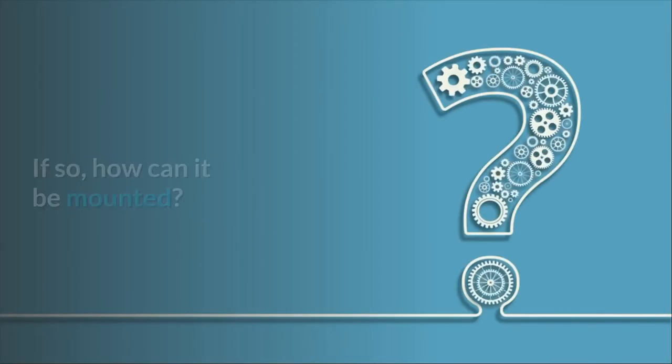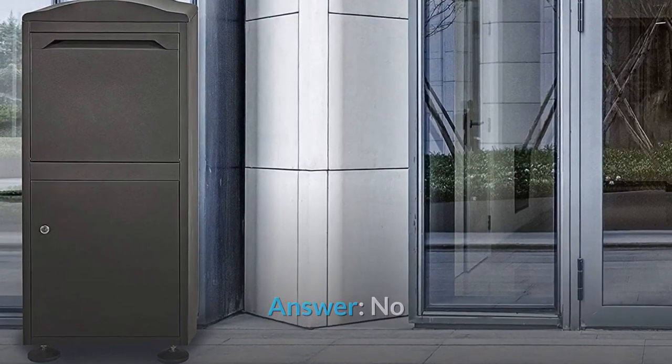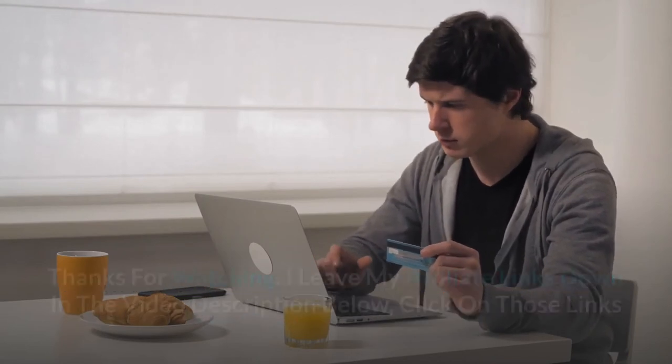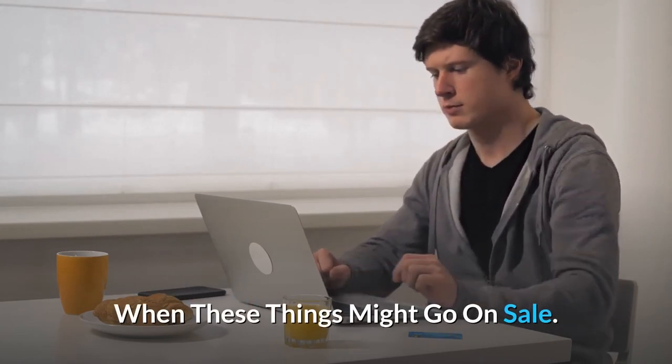Question 3: Is this mountable? If so, how can it be mounted? Answer: No. Thanks for watching. I leave my affiliate links down in the video description below — click on those links and they'll give you the most updated prices in real-time. You never know when these things might go on sale.